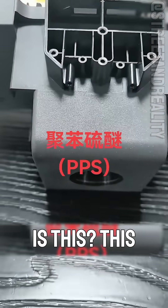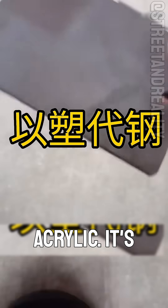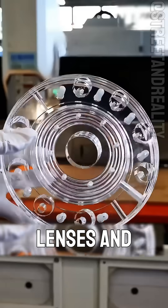What plastic is this? This is the most transparent plastic, PMMA, polymethyl methacrylate, also known as acrylic. Its light transmission rivals glass, commonly used for optical lenses and displays.